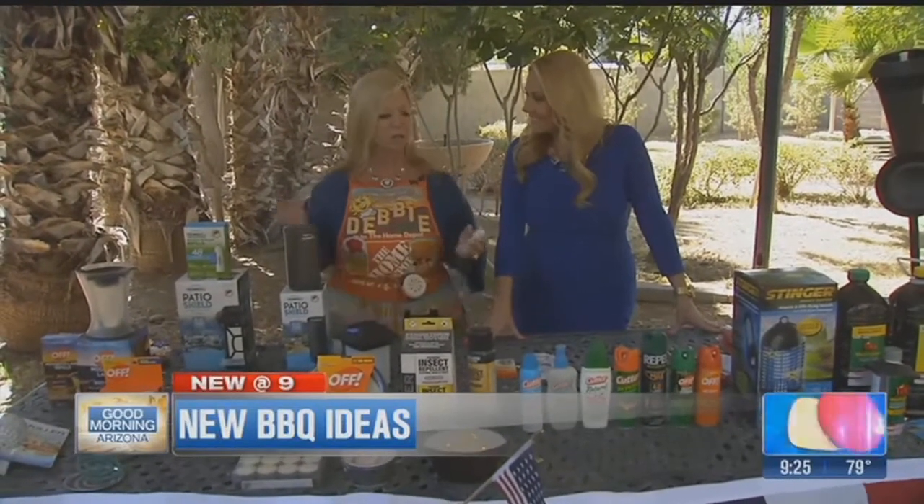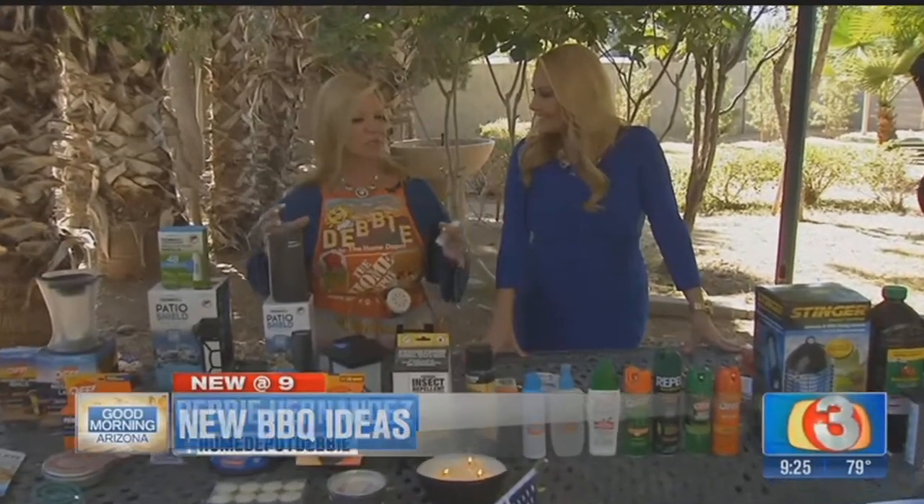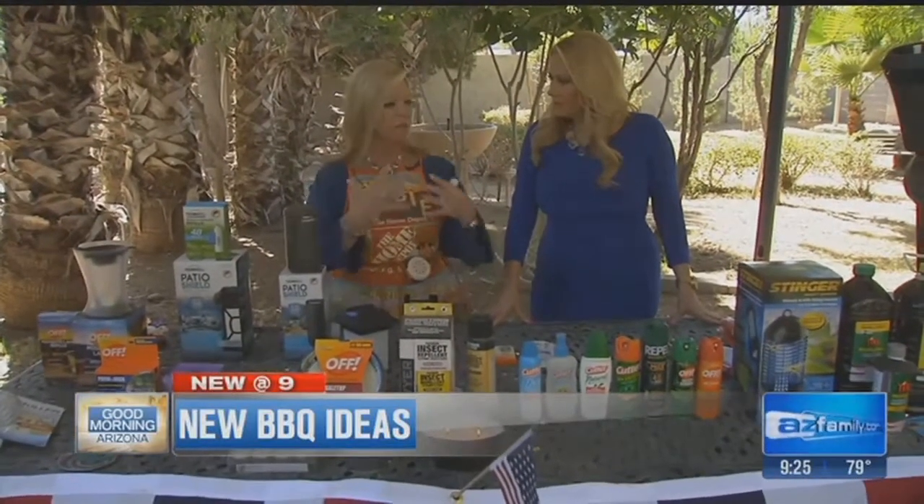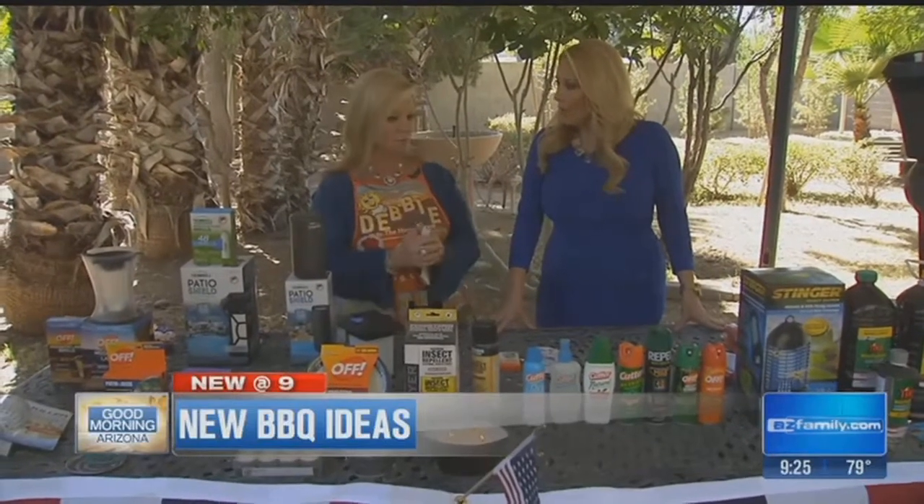So in the first segment we talked about things you can do to cover your whole yard — the zappers, the torches, the foggers, that kind of stuff. And now we're going to talk about some little decorative devices that will cover smaller areas, but nice areas, and then personal bug repellent.